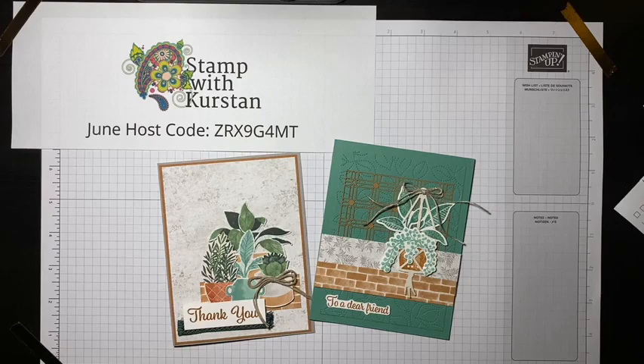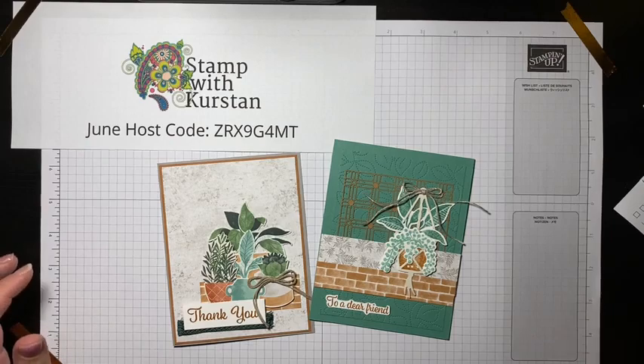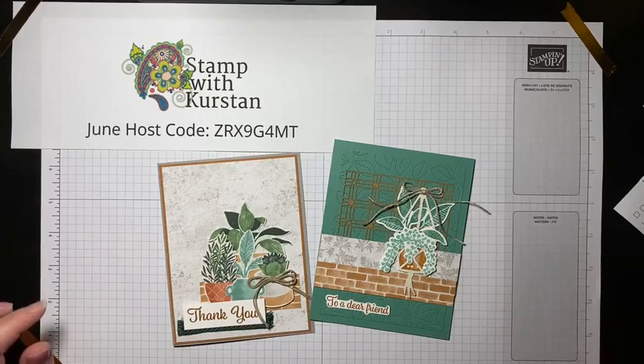If you want to join me live each week, we'll be working with different products. Go ahead and click like for my business page and notifications so you will see when I'm going live each week. Each week we'll work with a different set of stamps and/or dies and hopefully craft together and talk about some fun things. Next week we'll be working with the hand pen note cards.